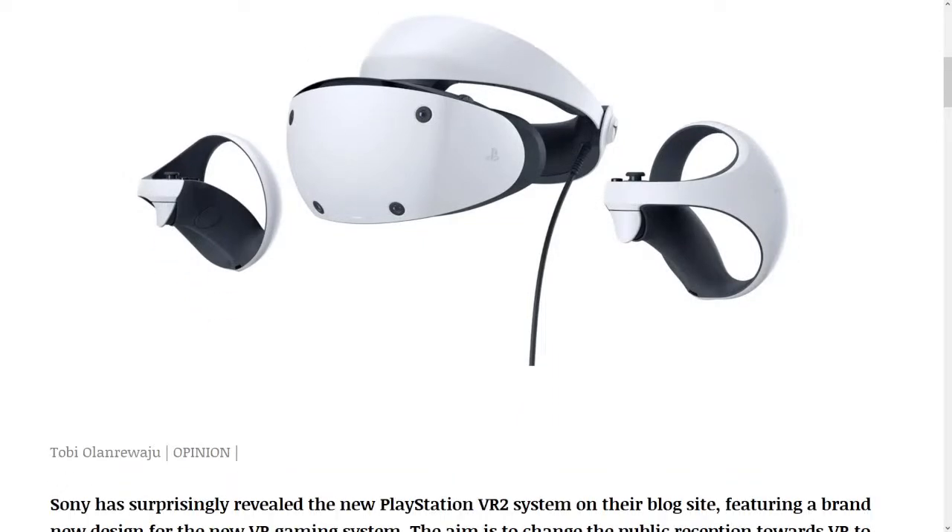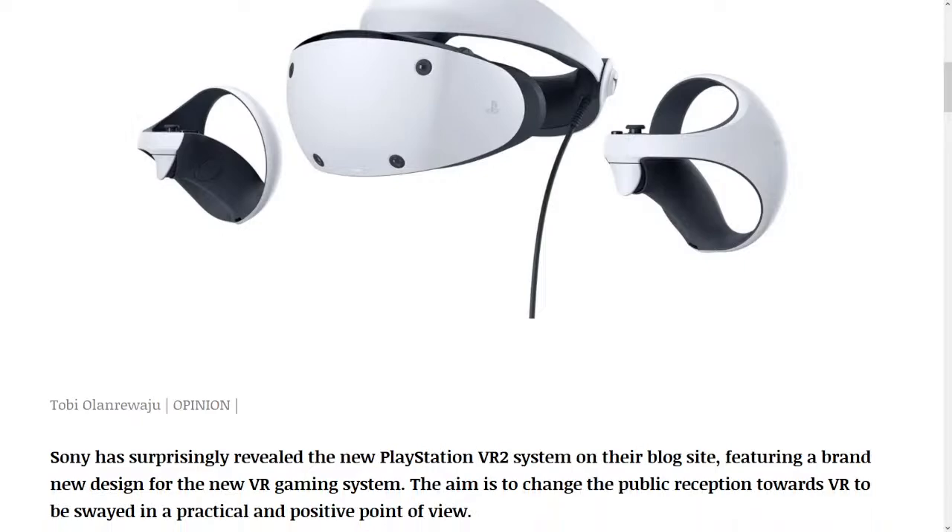A law graduate. Sony has surprisingly revealed the new PlayStation VR 2 system on their blog site, featuring a brand new design for the new VR gaming system. The aim is to change the public reception towards VR to be swayed in a practical and positive point of view.